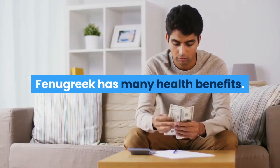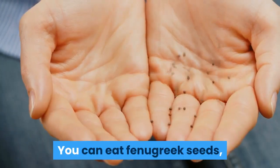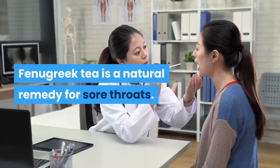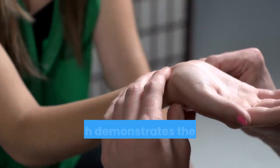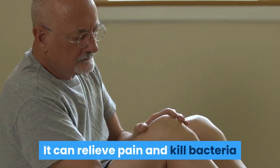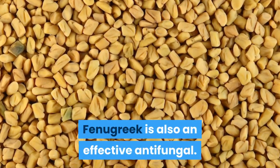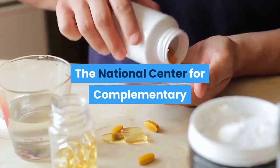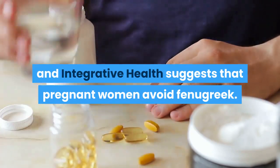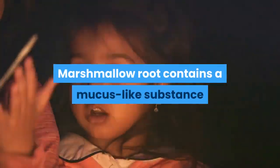Number six: fenugreek. Fenugreek has many health benefits and comes in many forms — you can eat fenugreek seeds, use the topical oil, or drink fenugreek tea. Fenugreek tea is a natural remedy for sore throats. Research demonstrates its healing powers: it can relieve pain and kill bacteria that cause irritation or inflammation. Fenugreek is also an effective antifungal. The National Center for Complementary and Integrative Health suggests that pregnant women avoid fenugreek.